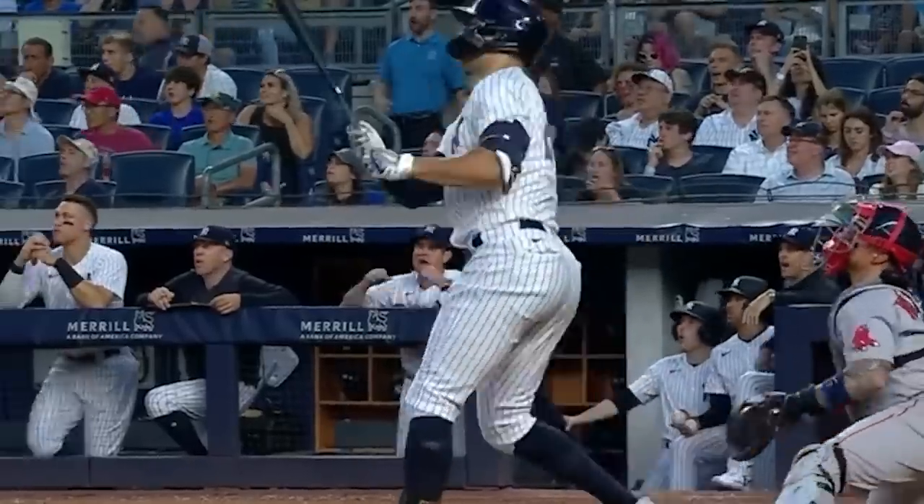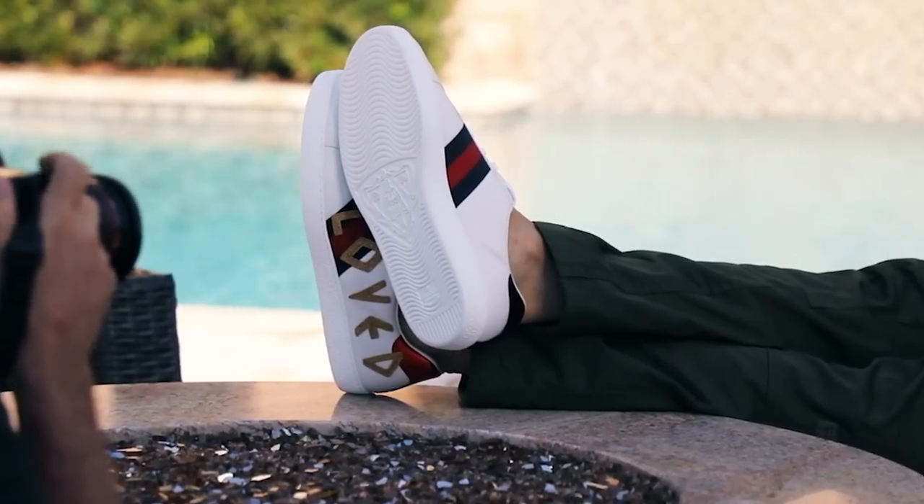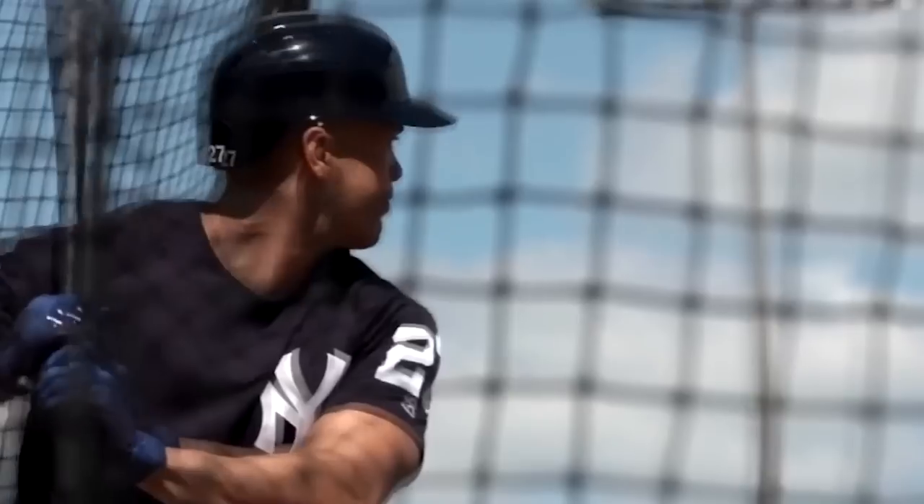Speaking about what he preferred a woman to wear to catch his eye, he said: 'One thing a woman needs in terms of an outfit to catch my eye is just don't be scared of what you're wearing. Rock it well. And I love the attitude.' This makes you wonder if Stanton has yet to meet any woman that rocks her outfit with a confident attitude because, as far as we know, the Yankees outfielder is yet to be married or in any serious relationship.